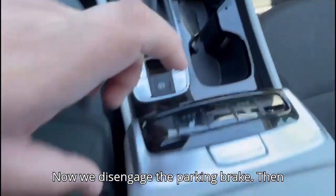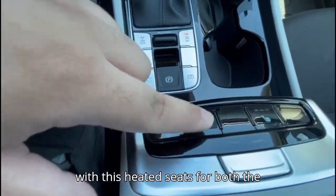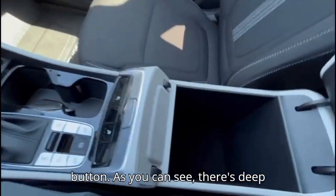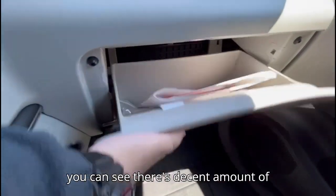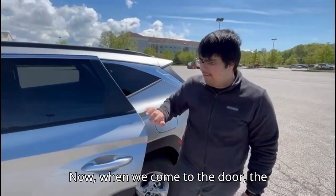Over here we have this black piano finish area with heated seats for both the driver and the passenger — so there are two heated seats. Then this is our center console with a cream theme over here. We just press this button and you can see there's deep storage down there.